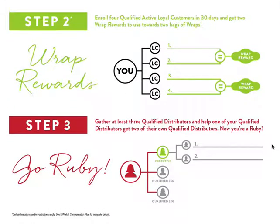Step two: once you join, the next step is to get your wrap rewards, which can be used to purchase the body or facial wraps at a reduced price. For every two loyal customers you get, you earn a wrap reward.